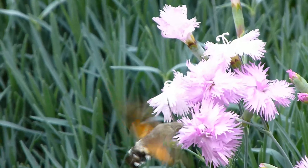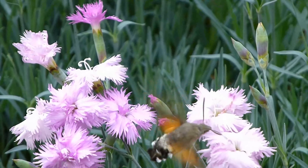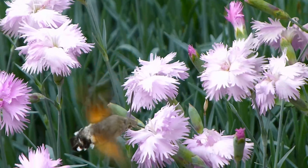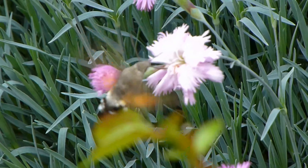One of the most distinctive traits of the hummingbird hawkmoth is its ability to hover in mid-air while feeding, just like a hummingbird. This is made possible by its wings, which beat at an incredible rate of up to 70 times per second. The moth also has a long proboscis that it uses to feed on nectar from flowers.